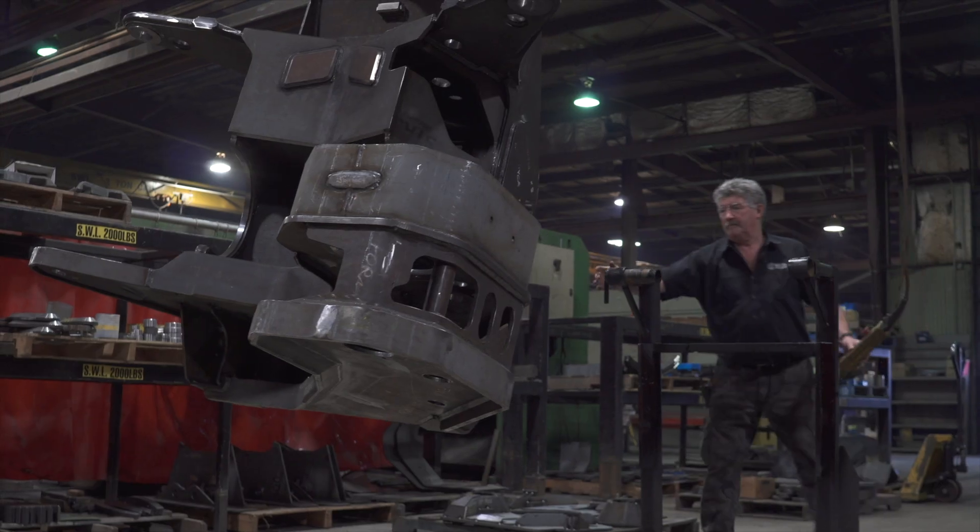From there, it goes to sandblasting and painting, and then we have people that assemble all the stuff too.